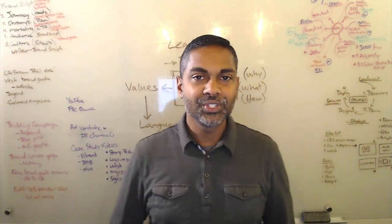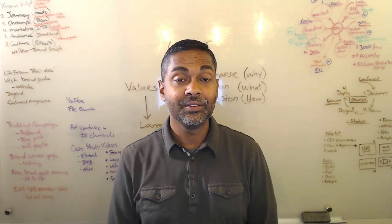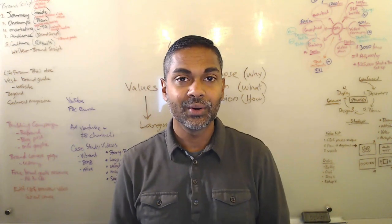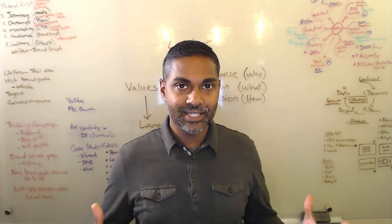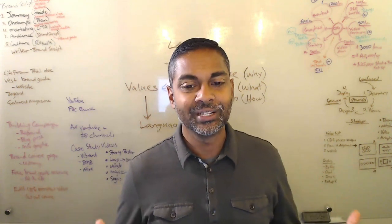Hey everyone, this is Michael Persaud with Church Brand Guide. I just wanted to take a moment to look at the Vibrant Church logo design and their brand design — it's a really cool story.